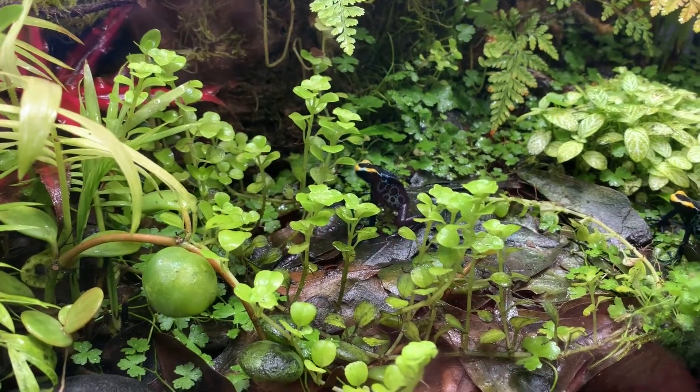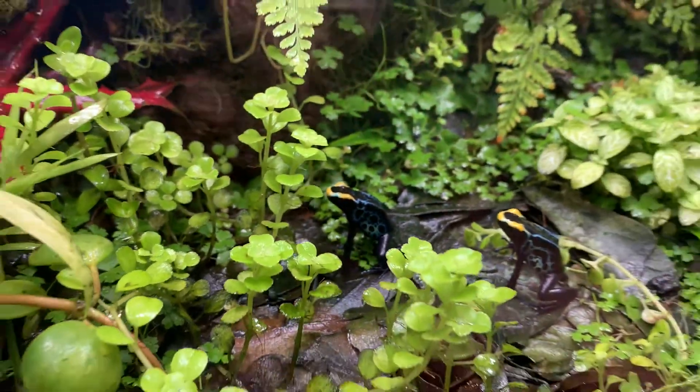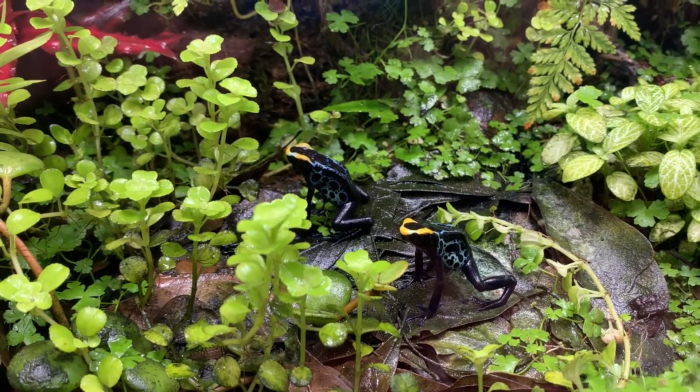So here are our froggies, Vernon and Petunia! Vernon and Petunia, right? No, it's actually the opposite. That's Petunia. Vernon and Petunia. Yes. I honestly don't know how you tell the difference. I can. I'm very smart. One frog is not like the other.